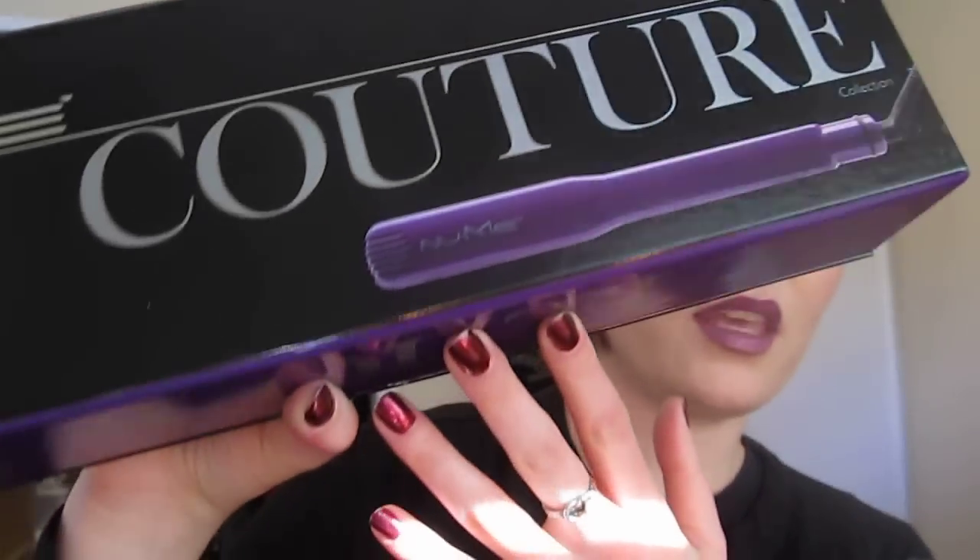Hi everyone. I would love to talk about the NUMI Professional Styling Iron, and this is from the Couture Collection.